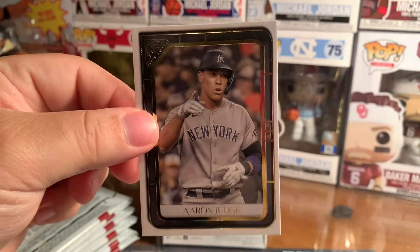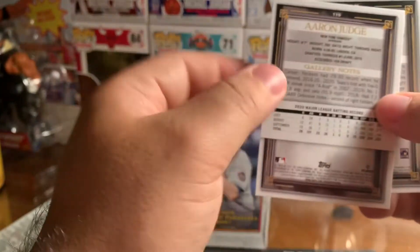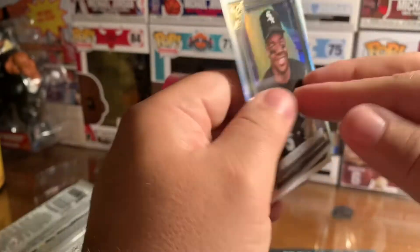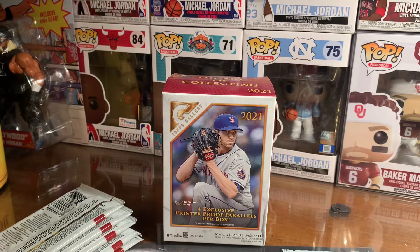Frank Thomas — oh my gosh, that looks like it's some type of reflector card. And then right behind Frank we have Aaron Judge, so that is a pretty solid pack right there. Can't go wrong. I like the Gallery set — those are awesome cards all together. That's a good sign.